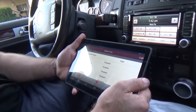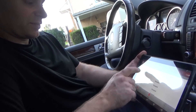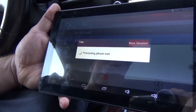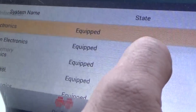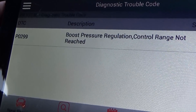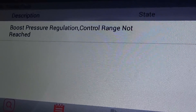We've got a 2009 Volkswagen Touareg with a check engine light on it. We're running some codes to see what it has stored. It's a 3.0 TDI and we have a P0299 - boost pressure regulation control range not reached.